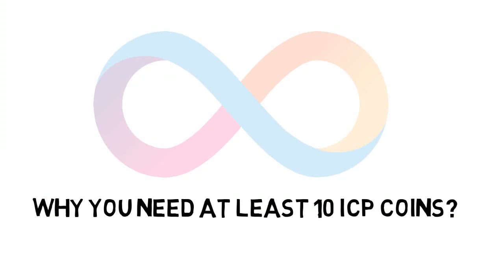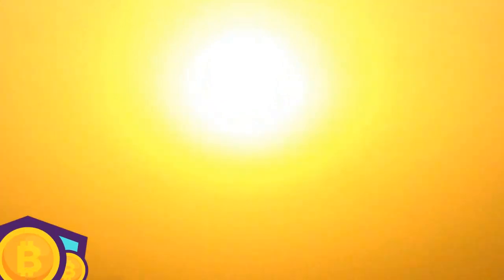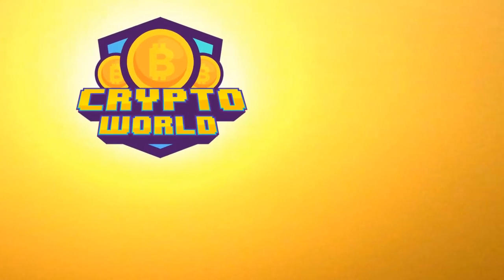Why You Need At Least 10 ICP Coins. It is indeed another bright day. Dear viewers, welcome to the crypto world, a channel where all we do is talk about crypto.